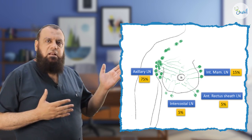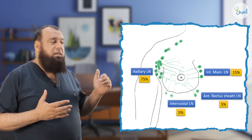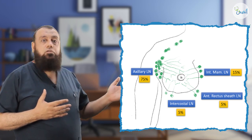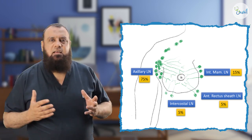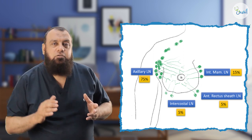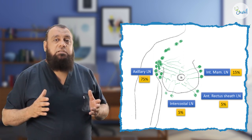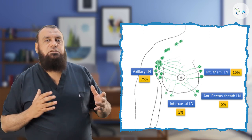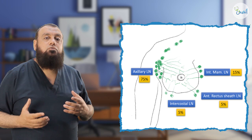The lower quadrant may drain into the anterior rectus sheath lymphatics, and this accounts for peritoneal carcinomatosis. Through the lymphatics of the rectus sheath, the tumor may escape to the abdomen to produce ascites and peritoneal carcinomatosis, and what we call the Sister Joseph nodule, which is a malignant nodule of the umbilicus.